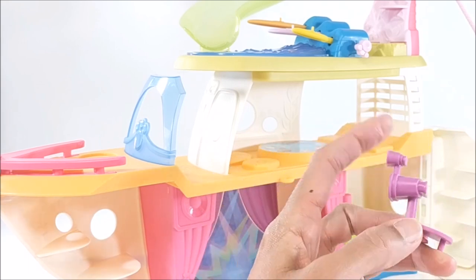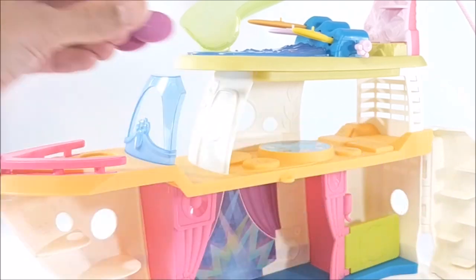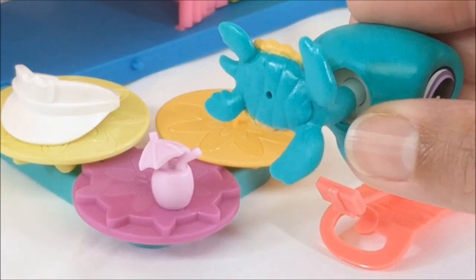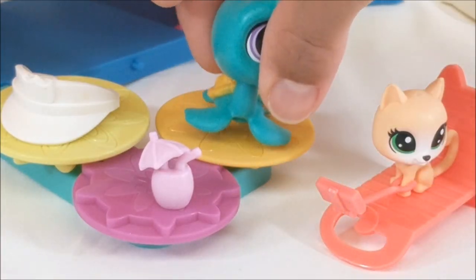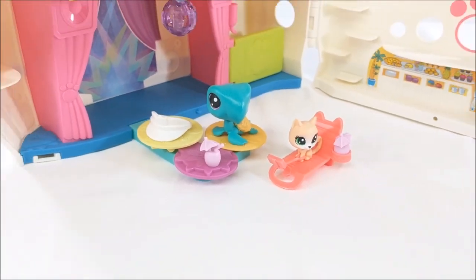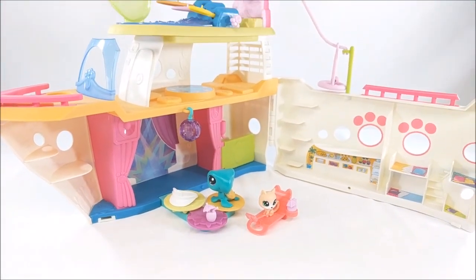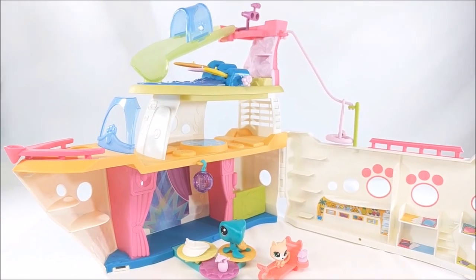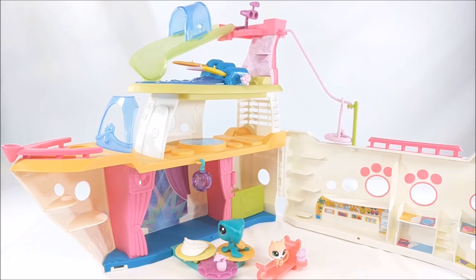There's a handy guide to show you how to set it up. You've got a viewing station which you can actually move around the ship. Add a couple of delicious drinks, pop on your pet, and your cruise ship is good to go. And now it's time to add some pets!